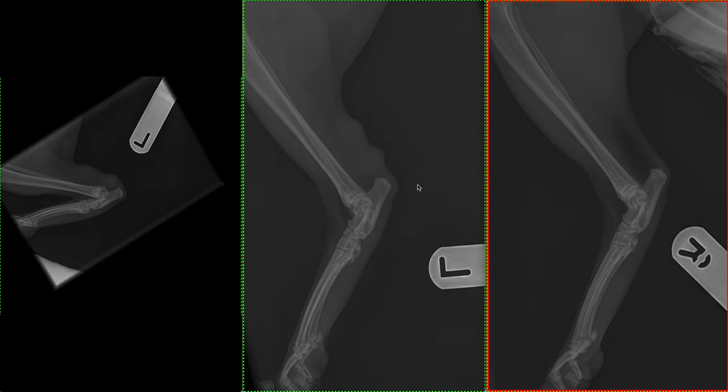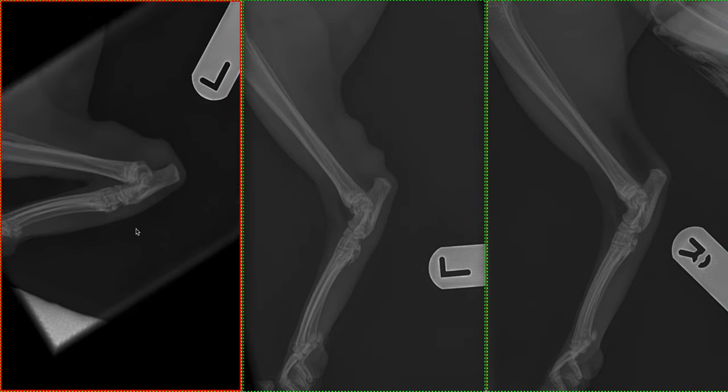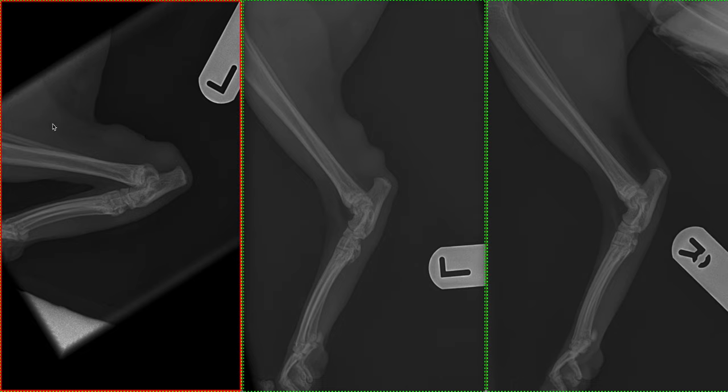When we evaluate for the integrity and tension across the tendon, what we want to do is put it under increased strain. The way we are going to do that is by hyperflexing or flexing the tarsus, which we've done in this view, to put this tissue under increased tension. What we observe is that there is persistent thickening throughout this region with that undulation of the caudal margin.